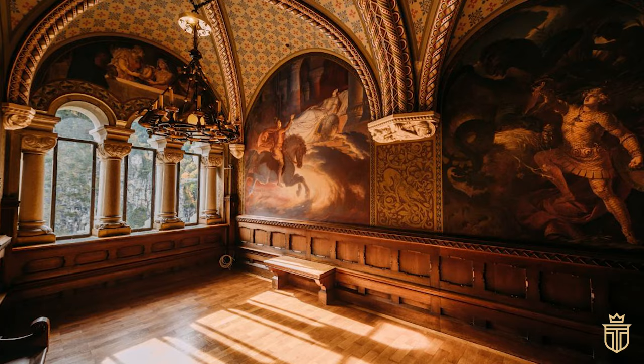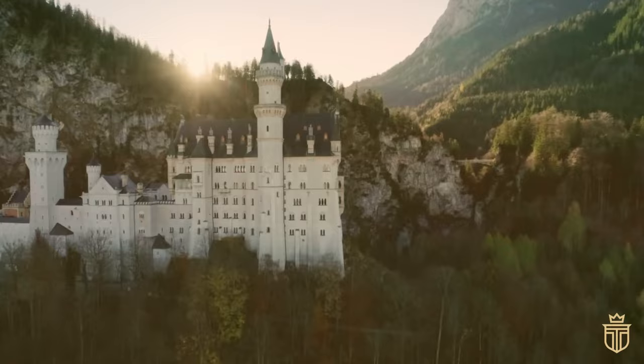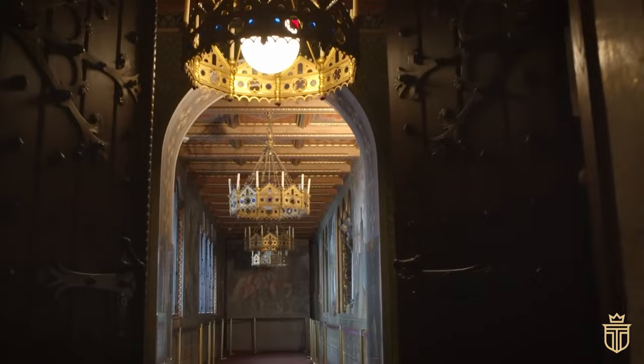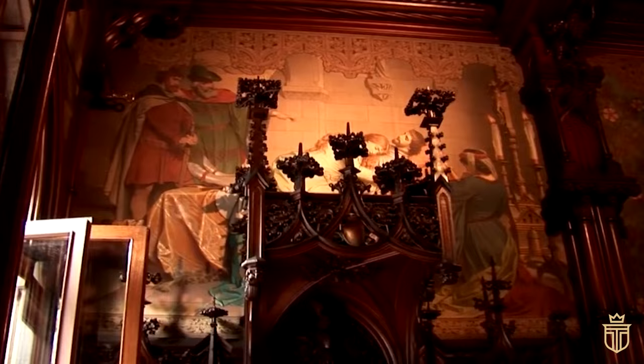Come 2021, the grand ta-da moment was at hand. Neuschwanstein swung open its regal doors, welcoming admirers into its embrace once more. Visitors could now embark on a guided odyssey through history and architecture, a journey that was not just about seeing, but about experiencing the grandeur.